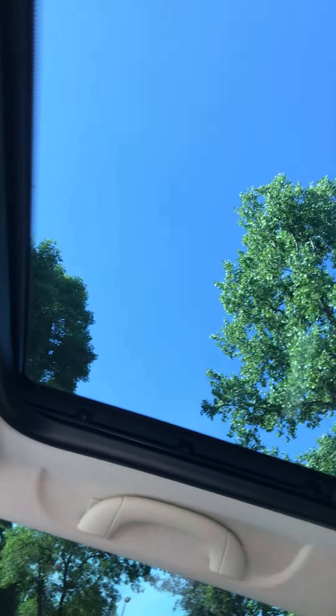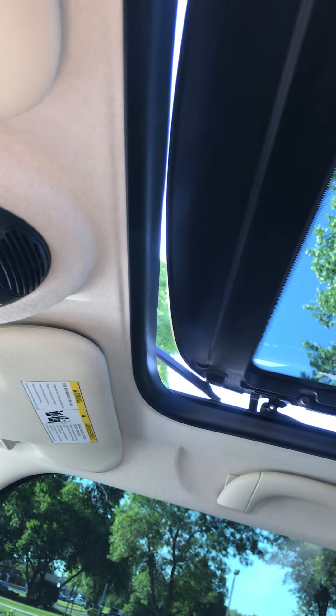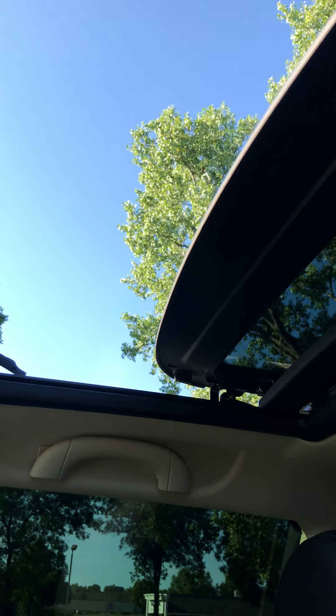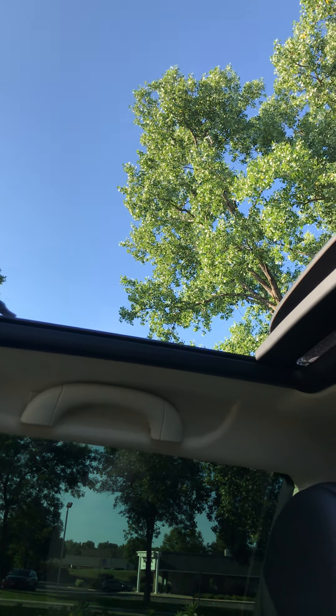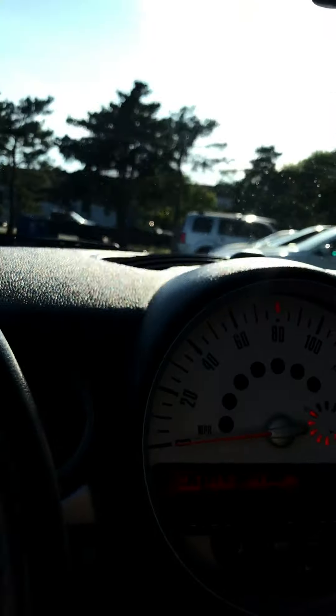It does have a dual panoramic moonroof, and it does work. It's a pretty cool option — I've always liked that on Minis. Power mirrors, of course. It's got super good gas mileage, averaging about 30, so it probably averages well over that.